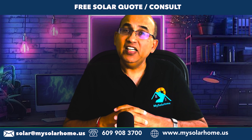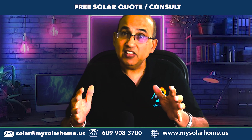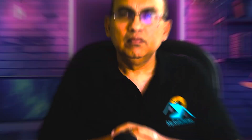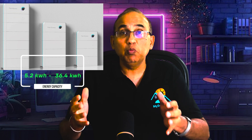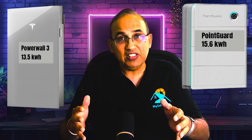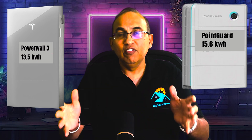That's where AC coupled batteries come in — they are retrofittable. Tesla rolled out an AC coupled version of the Powerwall 3, so now you've at least got options with the Powerwall. The Tesla Powerwall 3 comes in just one size: 13.5 kWh energy storage capacity — simple and fixed. The Point Guard, on the other hand, is fully modular. You can start small with 5.2 kWh and expand all the way to an astounding 36.4 kWh on the same stack, perfect for homeowners who want flexibility as their energy needs grow. For a fair apples-to-apples comparison, we'll look at the Powerwall 3 at 13.5 kWh and compare it to the 15.6 kWh version of the Point Guard.